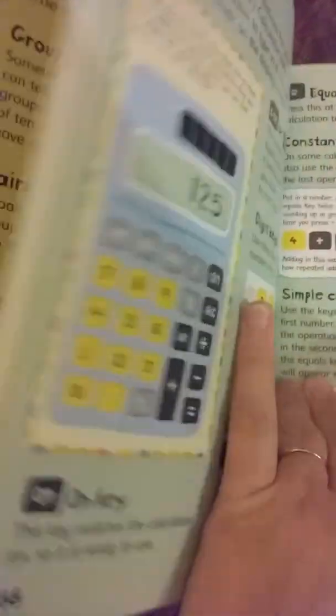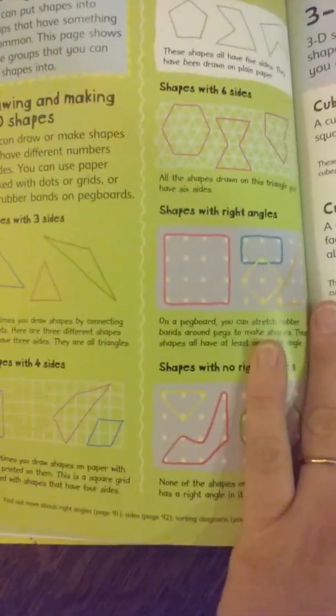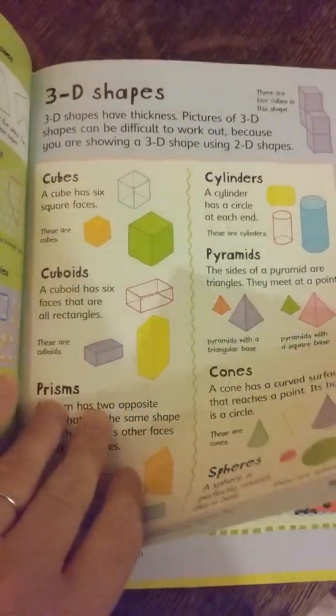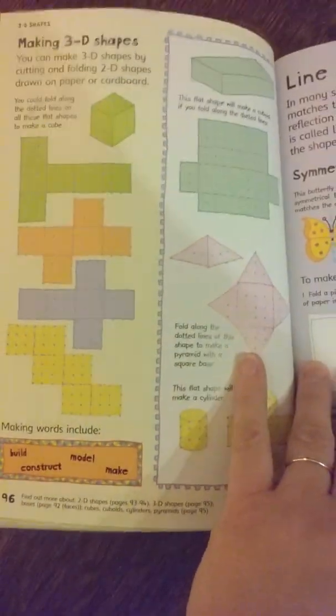It goes through times tables, and they even have some basic algebra in here. There's also how to use a calculator. Then it covers 2D shapes — circles, triangles, rectangles, octagons — and shows you how to sort shapes. Then it shows you the 3D shapes: cubes, cuboids, prisms, cylinders, pyramids, and cones.